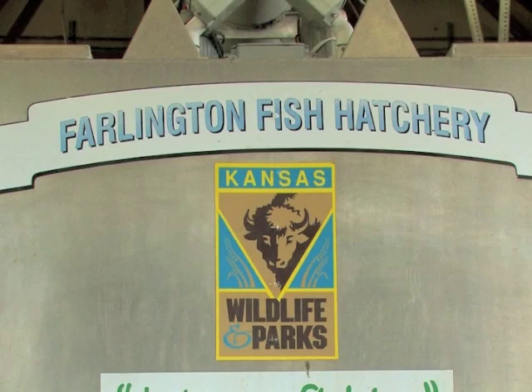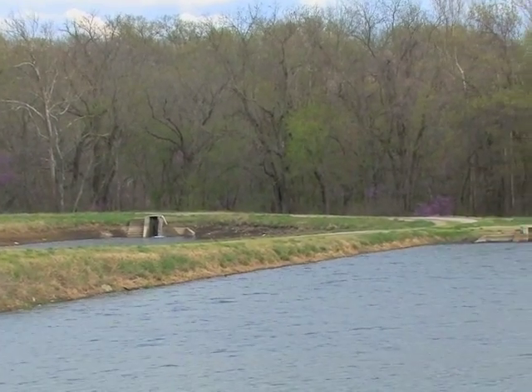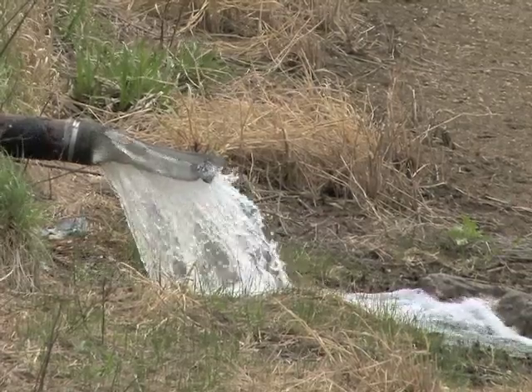Farlington is one of three Kansas fish hatcheries that raise walleye by artificial spawning methods and is expected to produce about five million fry this year. The unique gravity feed water supply from the nearby lake helps make this hatchery one of the least expensive to operate.